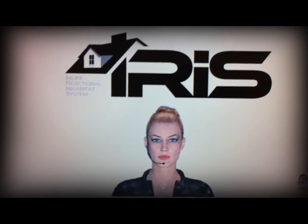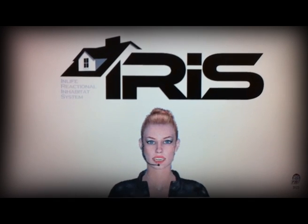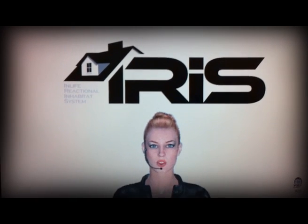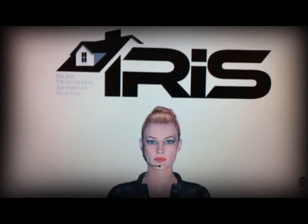Yes, David. What time is it? 10:52 AM on June 16th, 2009. Thank you. No problem.